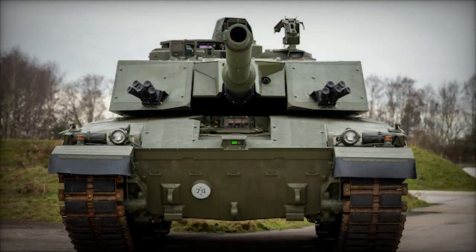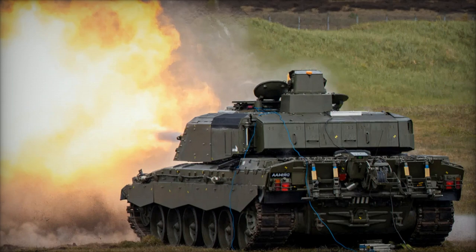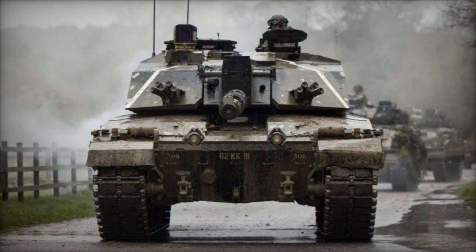Set to assume a pivotal role within the Army's armored brigade combat teams, the Challenger 3 will seamlessly integrate with vehicles like the Ajax and Boxer. Its significance extends beyond bolstering the Army's combat prowess, serving as a cornerstone of the UK's commitment to NATO's deterrence strategy.